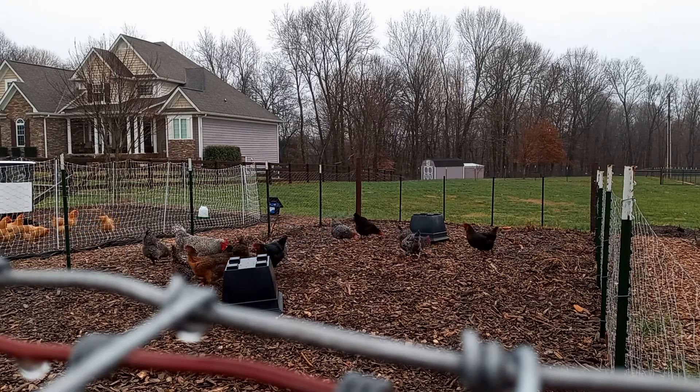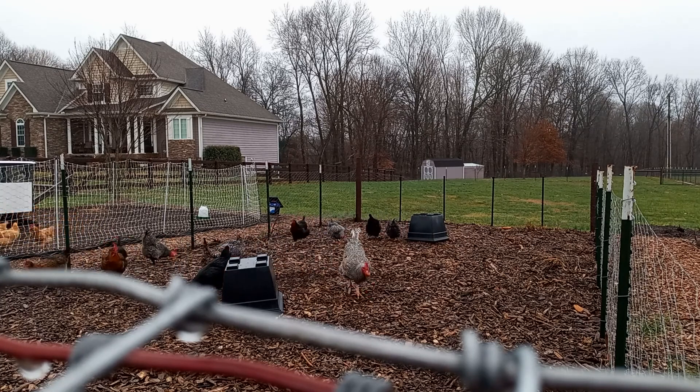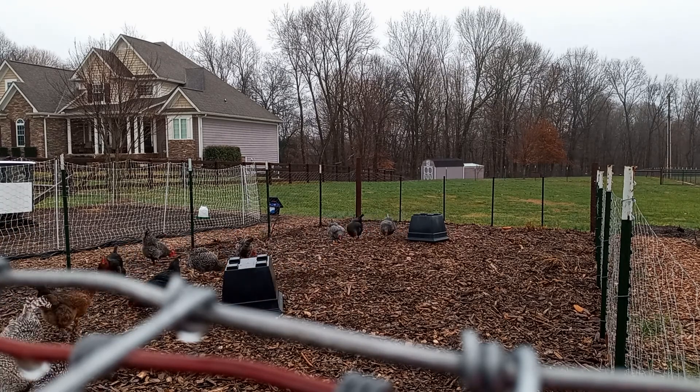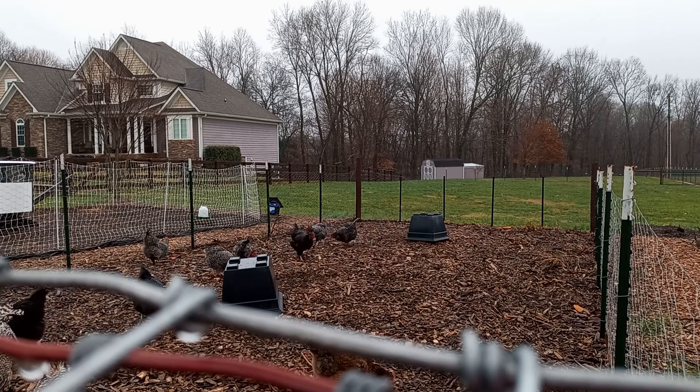You guys are getting a lot. I should probably mention chickens love sugar even though there's no sugar in these. If it tastes even remotely sweet they're gonna go for it, but there's no sugar in these.